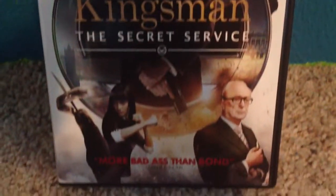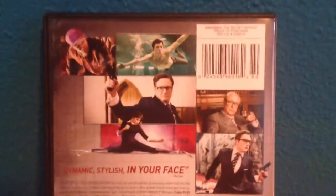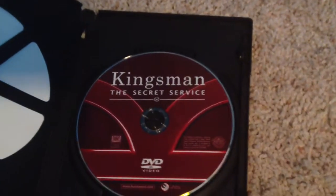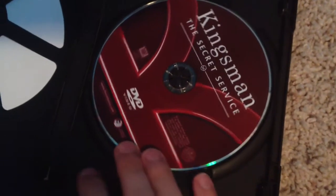So here is the front, here is the spine, here is the back, and of course the disc card — which is one of my favorite things — and it's in red, so that's cool.